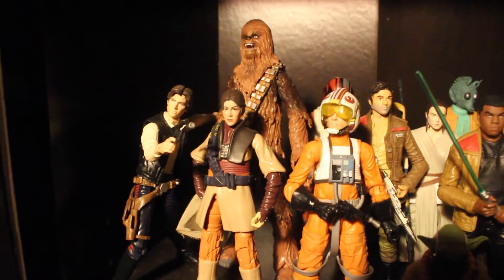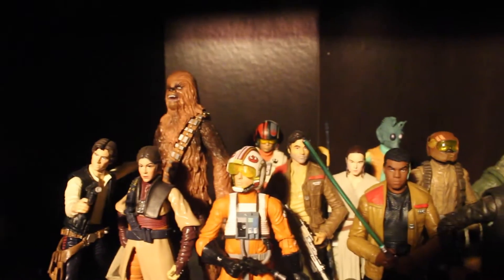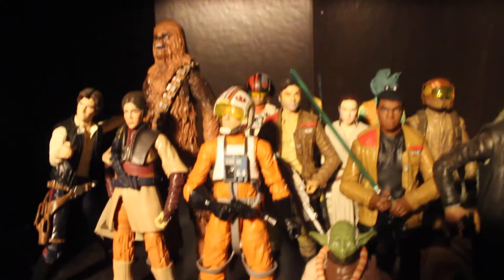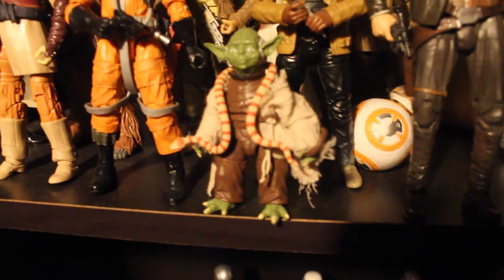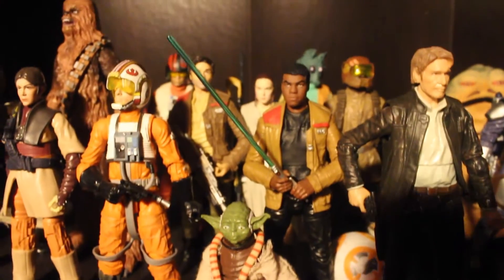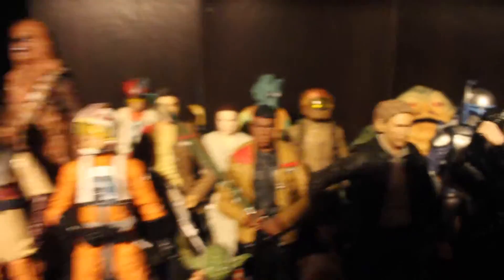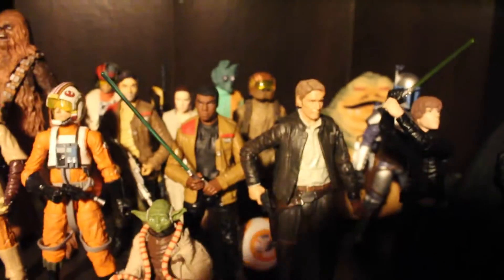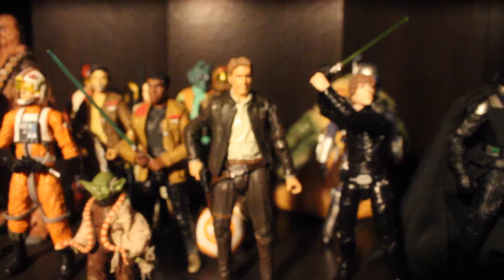You got Star Wars Black Series Han Solo — who shot first? I personally think Yoda shot first, but that's my opinion. Got Princess Leia, Chewbacca, Poe Dameron, X-Wing Luke. This is probably the best Black Series figure in my opinion, and he's really cute.